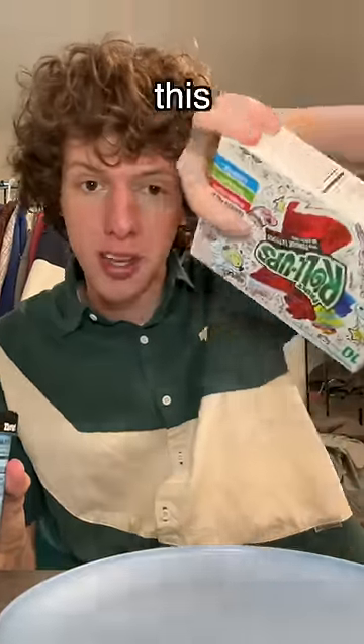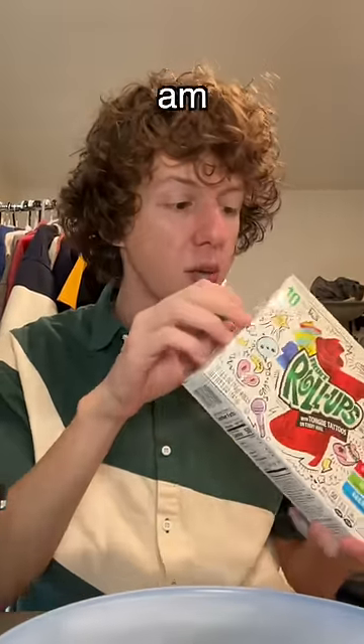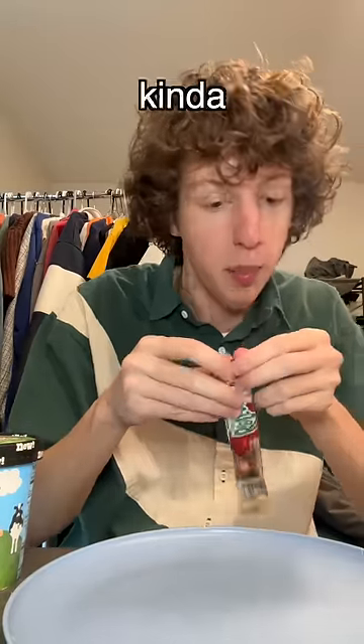I've been getting hundreds of DMs telling me to try this fruit roll-up ice cream trend. I don't even know what's supposed to happen, but I am just doing it. I got the ones with tongue tattoos, so I'm kind of excited.